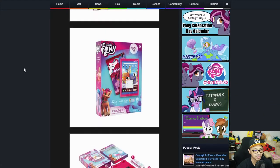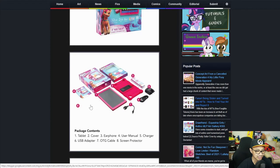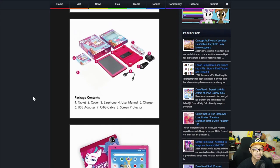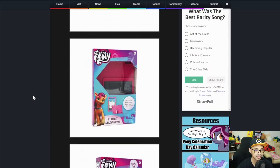Let's take a look at what we have inside: a mini tablet, a case, some accessories — tablet, cover, earphone, user manual, charger, USB adapter (no idea if it's Type-C or not), OTG cable, and a screen protector. This looks like a serviceable tablet. For the price of $160, I feel like you can get better. But overall, as a little kid's first tablet, it's okay — it's serviceable. Let's move on to the next one.